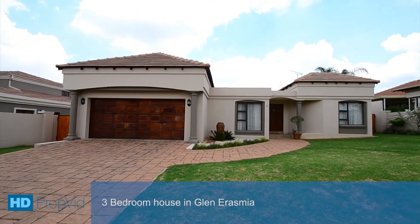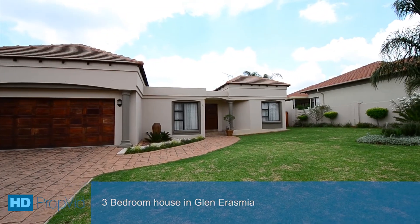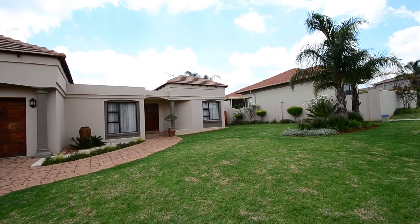This gorgeous home is situated in Glen Erasmia, close to major routes and amenities. It offers a large, well-manicured front garden and a double automated garage.